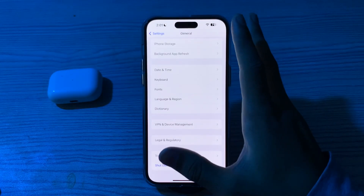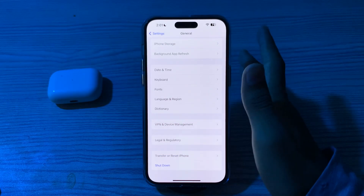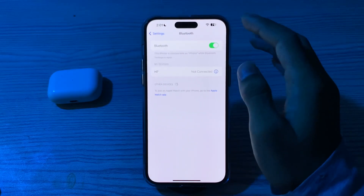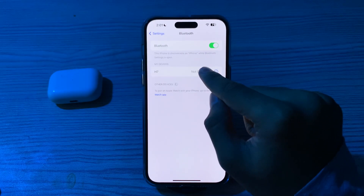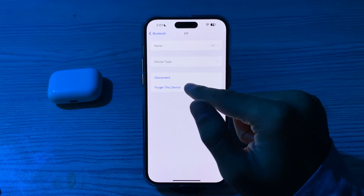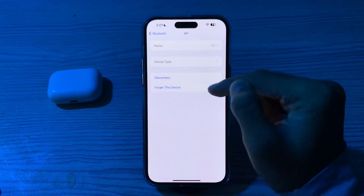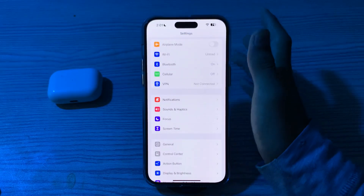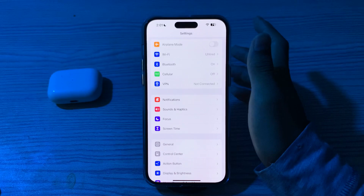If restarting doesn't work, forget and reconnect the Bluetooth device. Go to Settings, go to Bluetooth, tap on your device, tap on Forget This Device, forget it, and then repair it again.